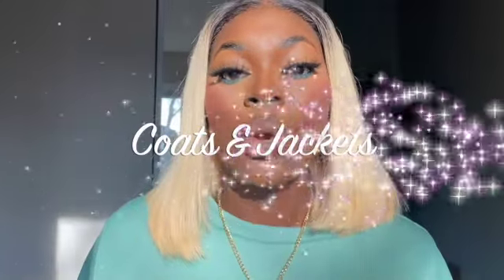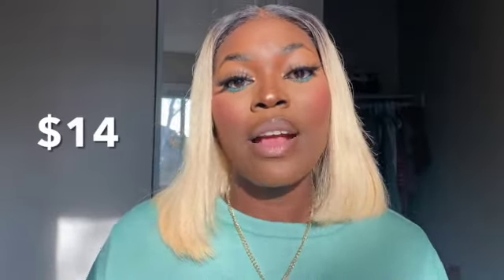Moving on to sweaters and coats — the first sweater I have is this one. The fabric is amazing: thick, soft, perfect for winter. I got it in a large because I wanted that baggy look, but it wasn't quite as baggy as I wanted. If you want a super baggy look, go extra large because they do run a little bit small — a large looks more like a regular medium.